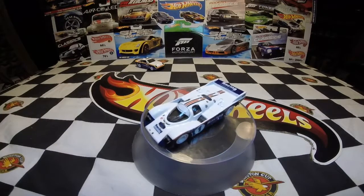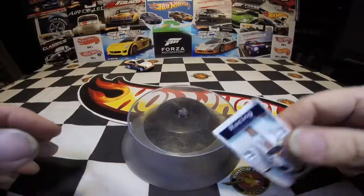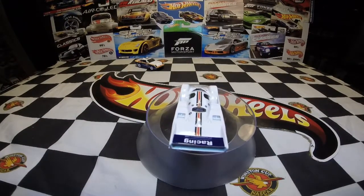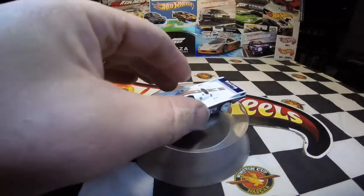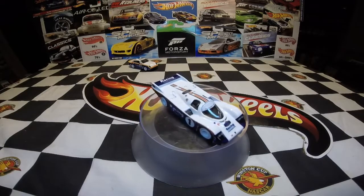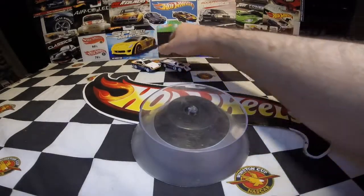I have all four editions now of the 962, and actually a total of five because I have a custom I did — the Jägermeister Porsche that I've shown you guys. I may have to do some pictures of all four cars on the community page. This one's going in the Curio — it'll take the place of the Gretti car because this is an actual winning paint scheme, so it's going to go into the Le Mans ring.